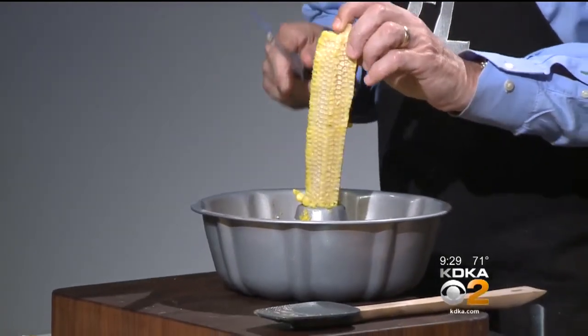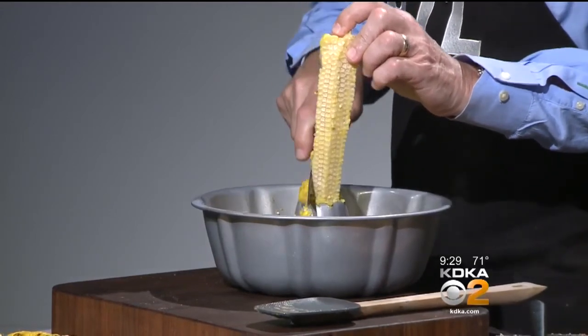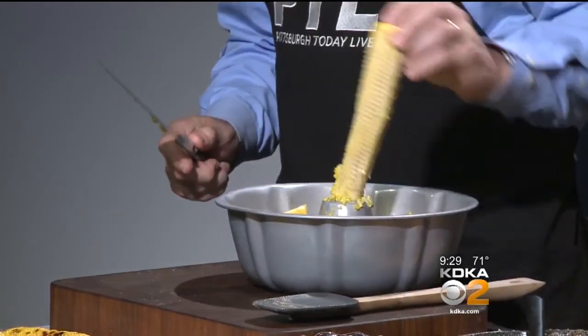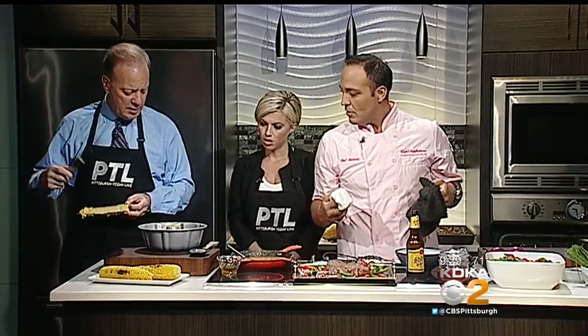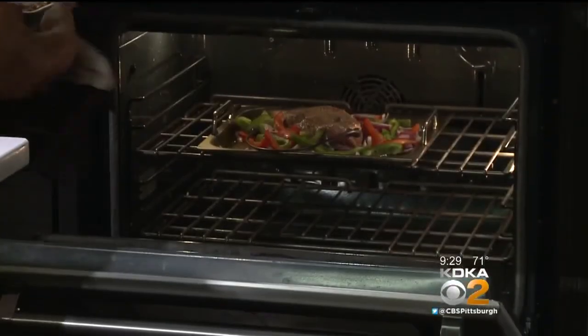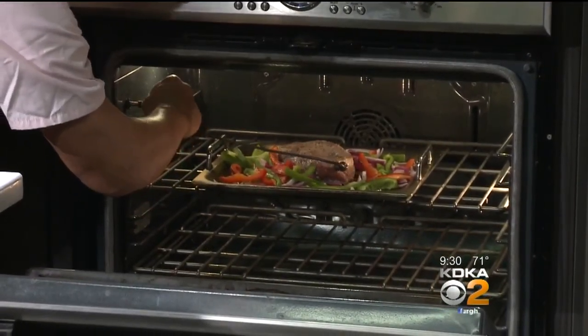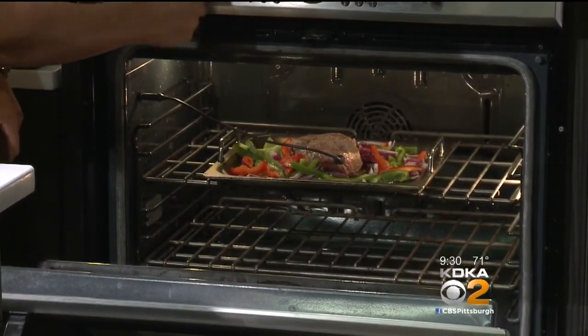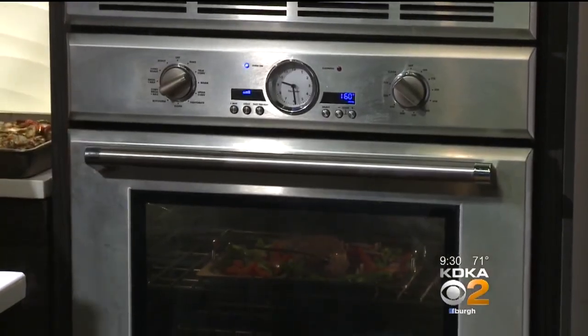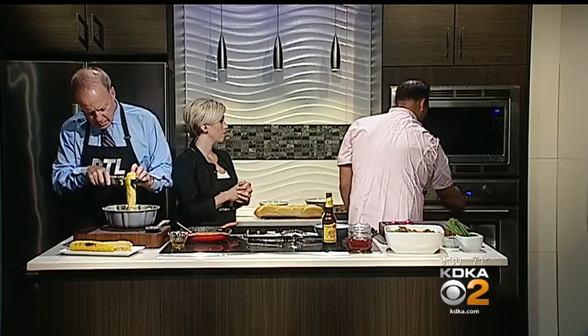I put the roast probe in the meat. We're looking for rare at around 135, or 145 for medium. We're going to put this guy right in the oven. We'll plug the roast probe right into our oven and set the probe temp to 165. The oven's going to do all the work — that's the fantastic part about these ovens. You don't even have to worry about timing or checking or anything like that.